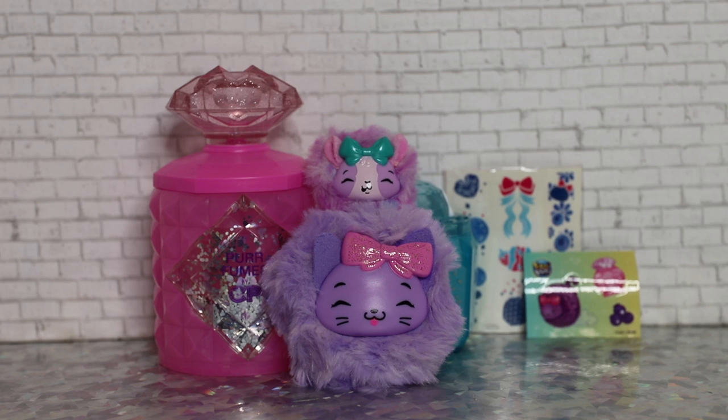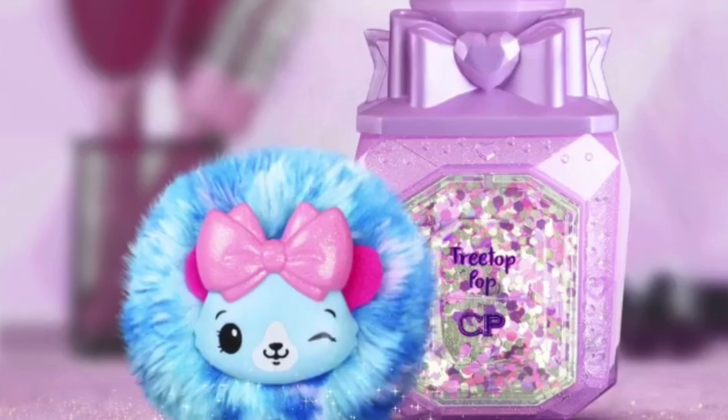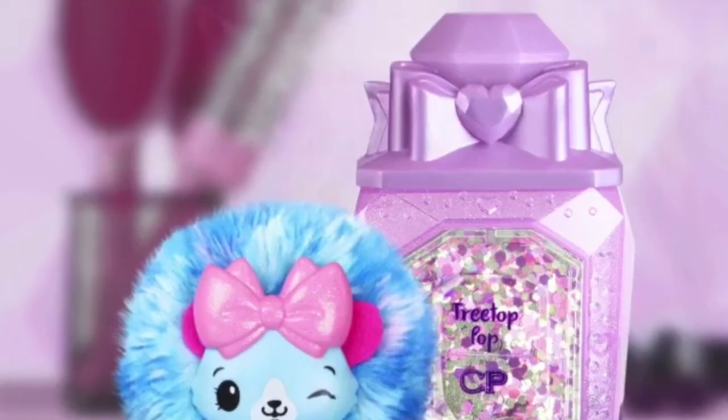I think these are very appropriate for someone who's young. Little kids will appreciate the scent as well as maybe patting each other with them to release the glitter. The glitter is very subtle, but the packaging is really nice — I love the perfume bottle idea and it goes on theme with the smells you get from the plush.